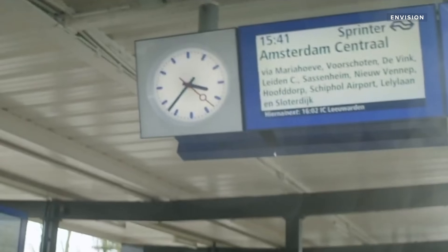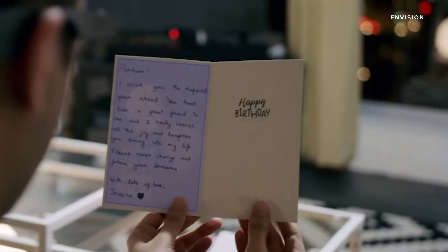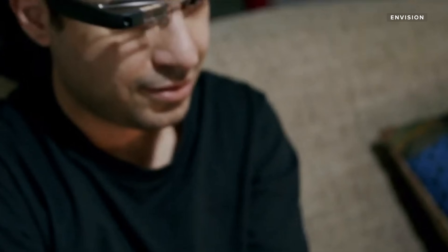The glasses can read aloud real-world text — for example, announcing '1541 Sprinter, Amsterdam Central.' Envision can read and translate handwritten, printed, or digital text in over 60 languages.